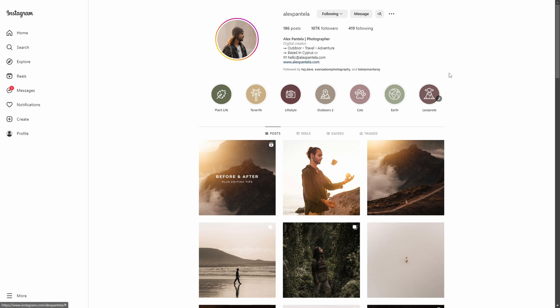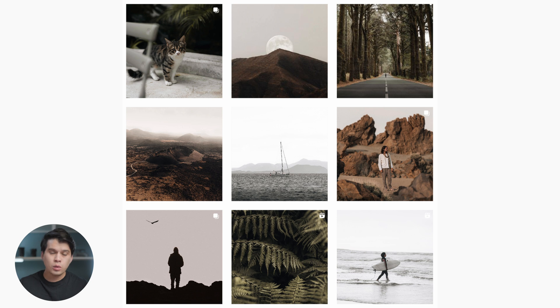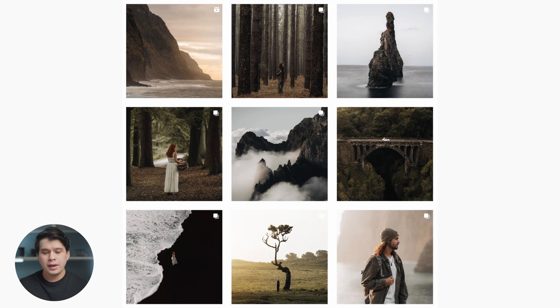Here we have Alex Pantela's profile on Instagram — Alex Pantela, if you want to go follow him. He's a travel photographer from Cyprus who also shoots a lot of landscapes. Immediately we can see that his feed has a very warm tone in general. Most of his images are either shot on overcast days or at sunset. He's always avoiding the harsh contrast created by midday sun. As a consequence of shooting at sunset and in warm or very arid locations, his feed tends to be very warm. In images that have blues or cool tones, he completely desaturates them.